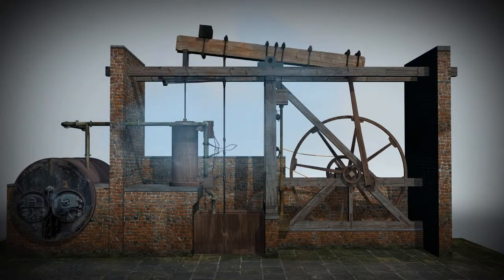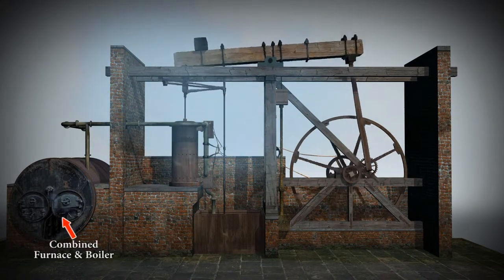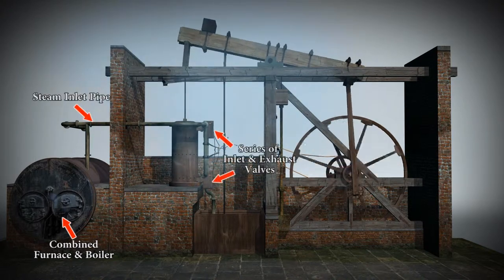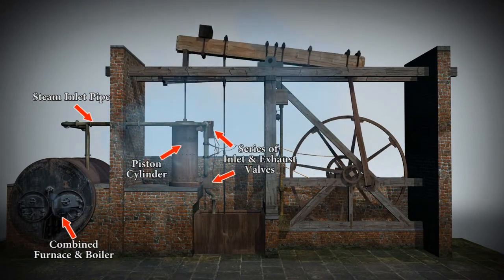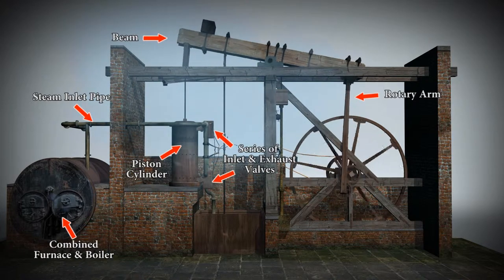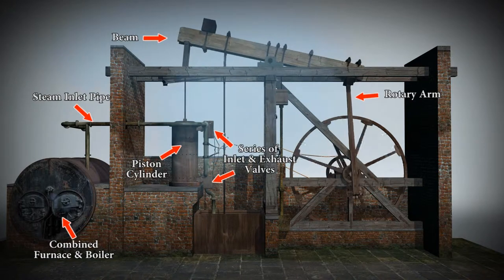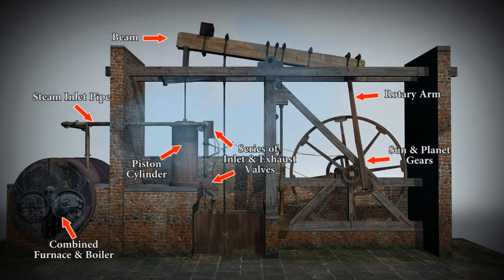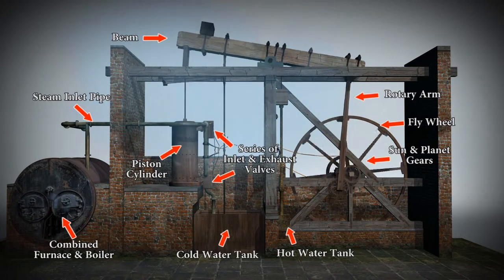There's a little bit more to this than Newcomen's engine, so let's take a moment to examine its main features. It's the combined furnace and boiler that produces the steam, which is then transferred through the steam pipe to a series of inlet and exhaust valves connected to the piston cylinder. The piston is connected to the beam, which operates the rotary arm — one end of which is a static cog known as the planet, that appears to rotate about another cog known as the sun. It's the sun-and-planet gears which operate the flywheel. We also have a cold water tank and a hot water tank.